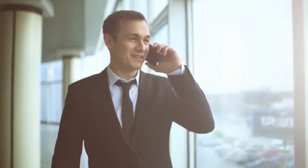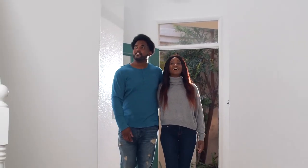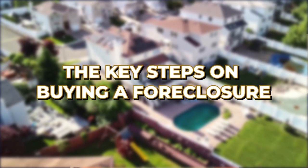Whether you're a seasoned investor who's been around the block or a first-time homebuyer looking to score a fantastic deal, it's crucial to get a handle on the process and know what to expect. This is why I'm speaking with you today — let's jump right into the key steps to ensure your foreclosure purchase is not just smooth, but also profitable.